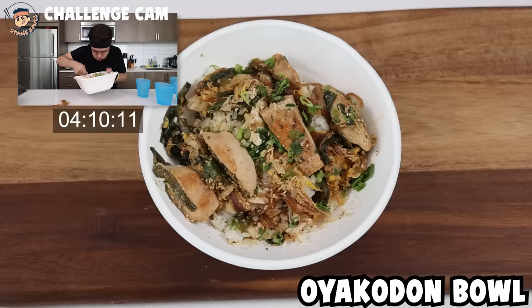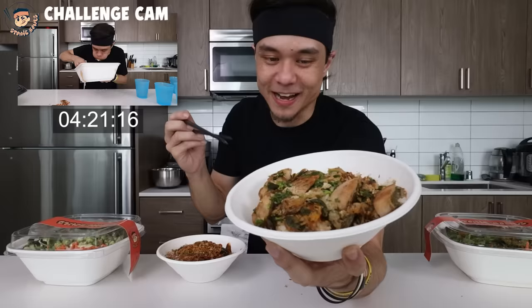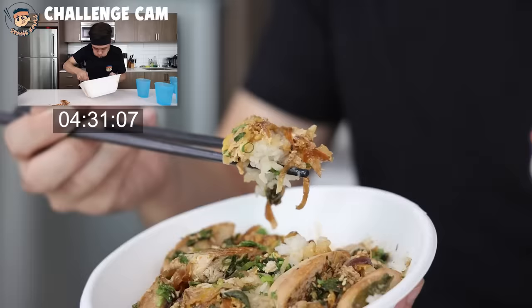Next up, we have the oyakodon. This is on the menu because I grew up eating oyakodon. My grandparents and parents used to always cook oyakodon — it's a comfort food for me. I love it. Chicken, egg, rice. If you've never tried an oyakodon, I recommend giving it a shot at least once. There's nothing not to love.